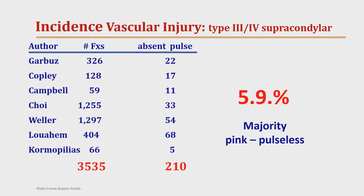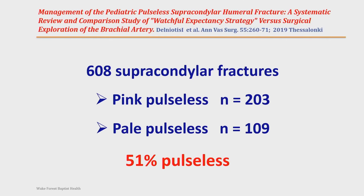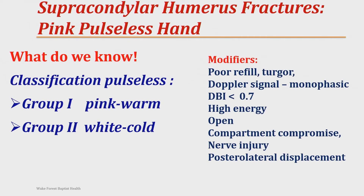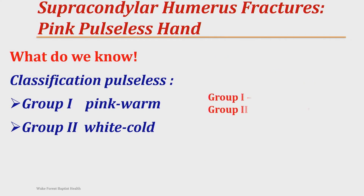Looking at the literature, about 6% will be pink pulseless — except in Greece, where they reported 51% in Thessalonica. This can be significant. The classification that exists is pink and warm versus white and cold, but I was asked to create an algorithm that is a little more complicated than that. You have modifiers: poor capillary refill, turgor, rubor, Doppler signals — if they're monophasic — and you can measure DBIs, which is quite easy to do. Also consider high energy, open fractures, compromised compartments, nerve injury, and posterolateral displacement. You ought to take all of these things into account, not just group one versus group two.